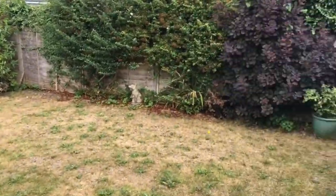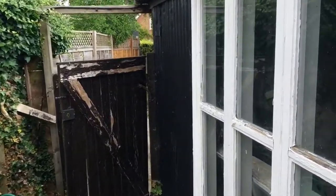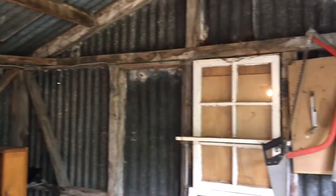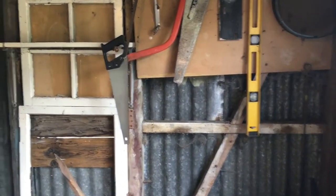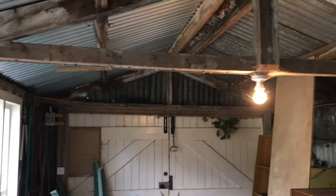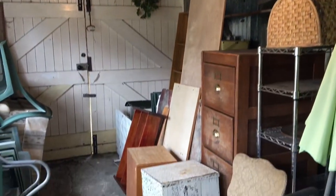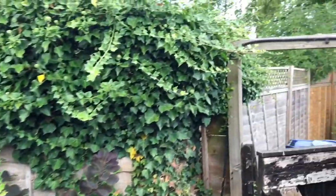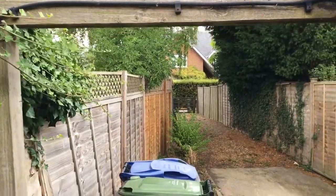Now at the end of the garden here we've got a single garage. Currently used as a storage area — we do have electric connected down here. So we've got a couple of possibilities: could be a good workshop, could be a good studio, or potentially could be converted to an outside office space.